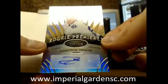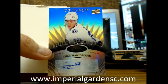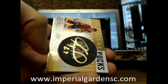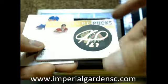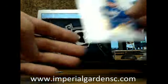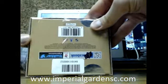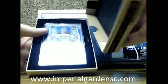We've got a Rookie Premieres autograph for the Tampa Bay Lightning of Jonathan Drouin, 399 — that's a pretty big hit there, going out to Colin. Final hit — it's a Signature Pucks going out to the Chicago Blackhawks of Jeremy Roenick.